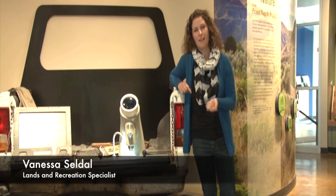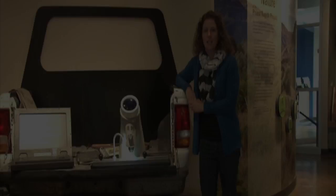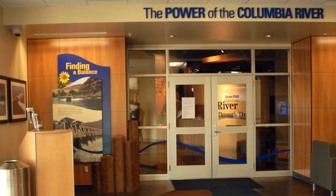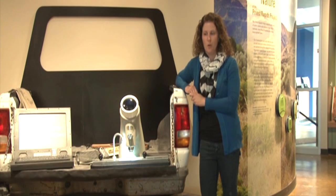Hi, I'm Vanessa Seldahl, and I am a lands and recreation specialist here at Grant PUD. This project was three years in the making, and it was a license requirement to build an interpretive center. I think we really had the opportunity to do a little bit more.